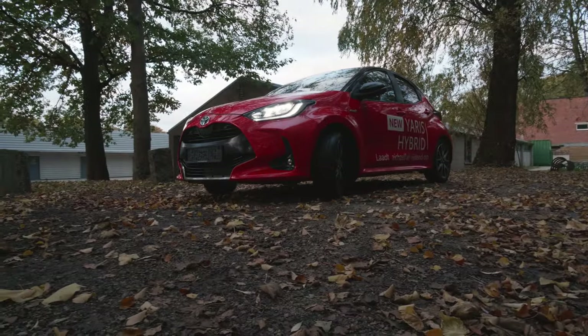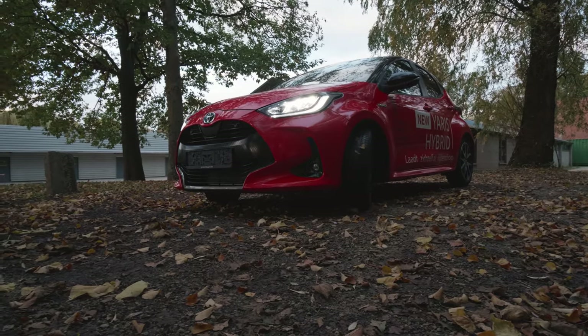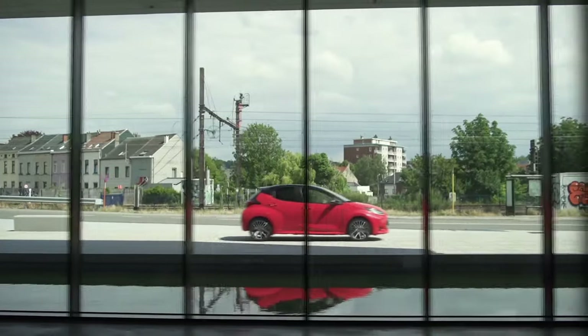The Yaris 2021 is quite sporty on the outside. All things considered, let's get right into the Toyota Yaris 2021 review, starting with the exterior.